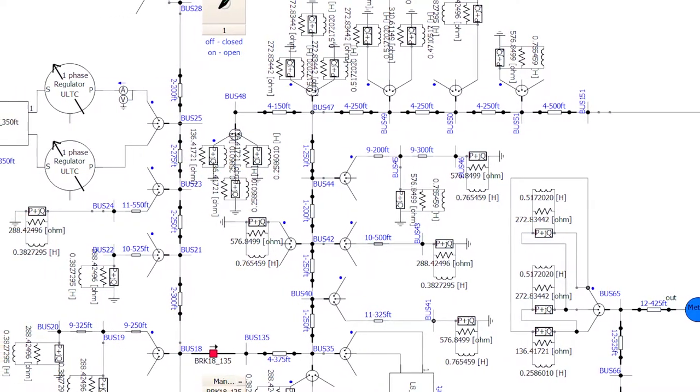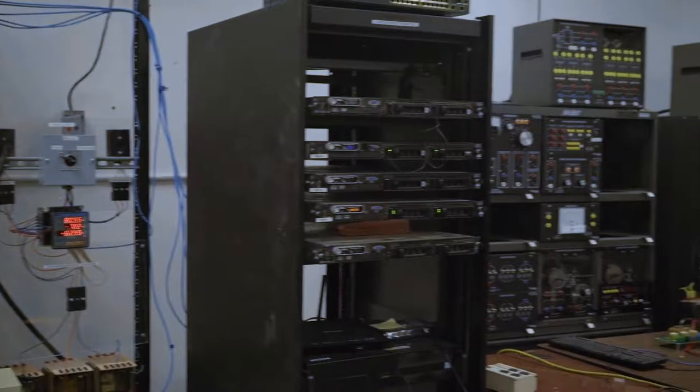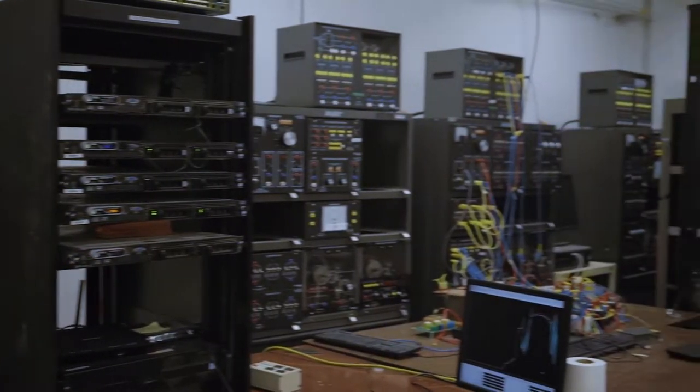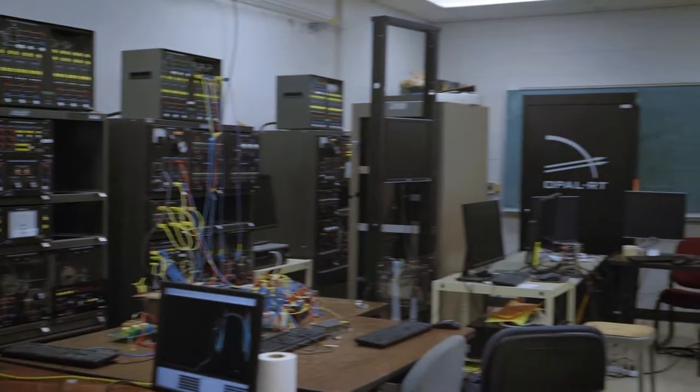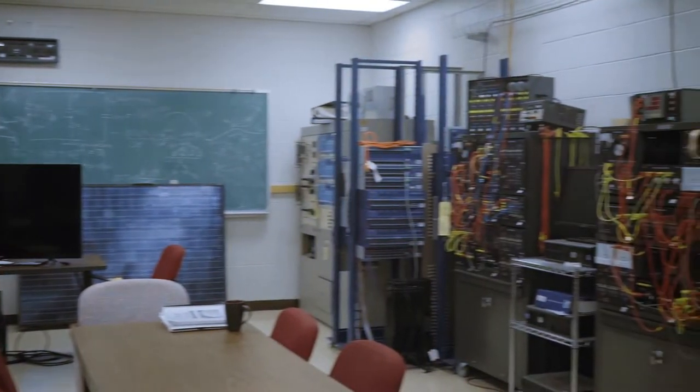My name is Cindy Valdez, and I'm an undergraduate electrical engineering student at NMSU working with Dr. Lavrova. This is PSCAD, which is one of the software models that we are using for our research. Having access to the Power Systems Lab has been an essential part of my degree in electrical engineering because it has allowed me to see the applied side of the topics and material which we have been covering in my classes. When you see why you were studying all these formulas, it makes you understand how microgrids work in real life.